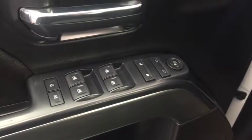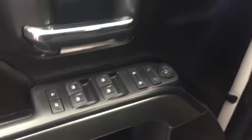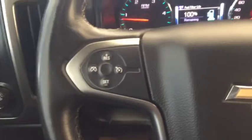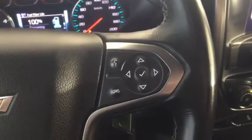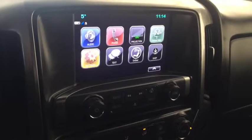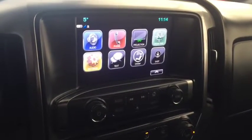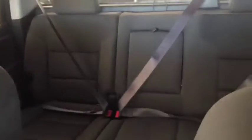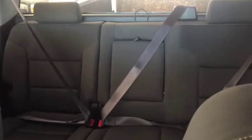Some features include power windows, power locks, power mirrors, trailer brake controller, automatic headlights. On the steering wheel we have cruise control, Bluetooth capability, media controls, screen display with AM FM radio, Sirius XM radio, rear vision backup camera, CD player, climate controls, comfortable seating for six and much more.